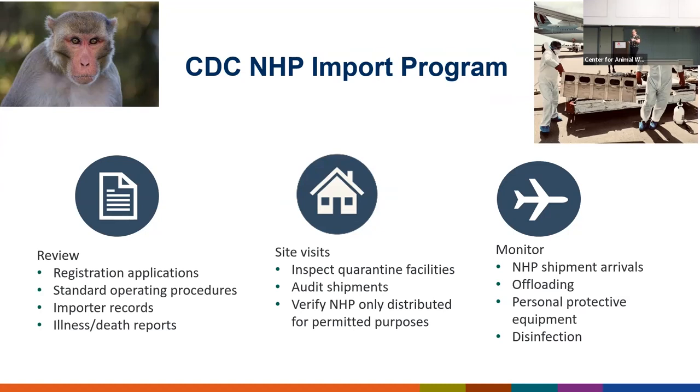At the end of the site visit, they're issued a report and given a deadline to respond to and address any issues of noncompliance. If they fail to do so, we will not renew their registration and they will no longer be allowed to import NHPs.